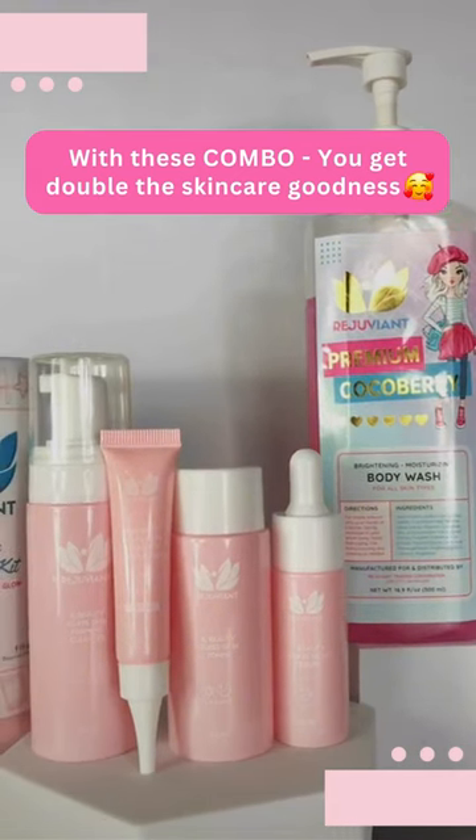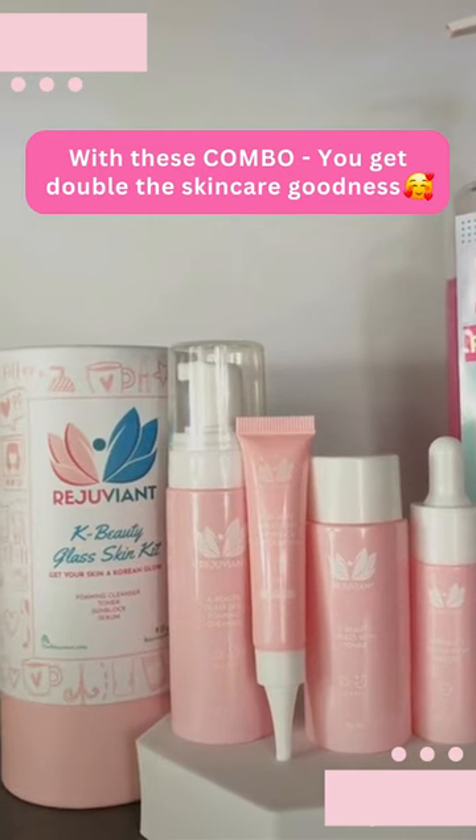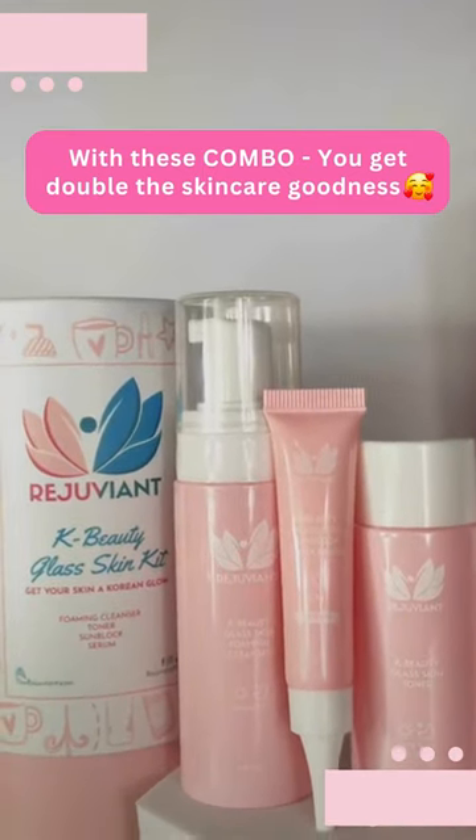Hi guys, do you know that these two products can give you a beautiful clear skin and also it can make you fresh all day? So I will show you why.